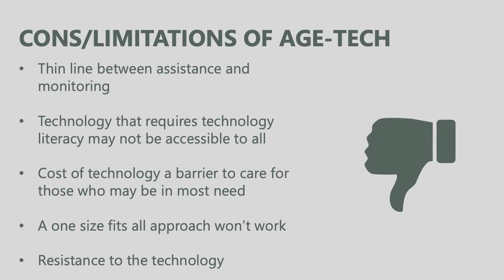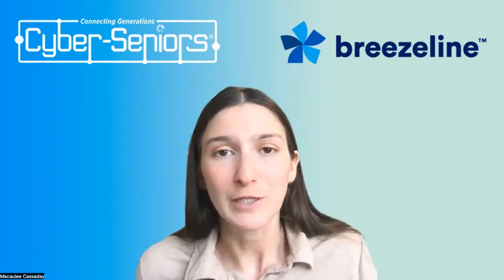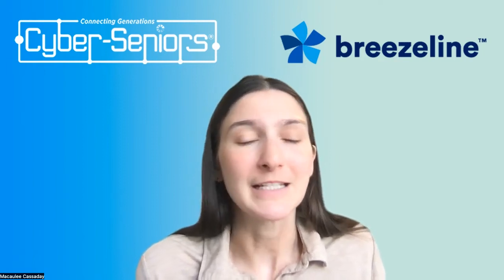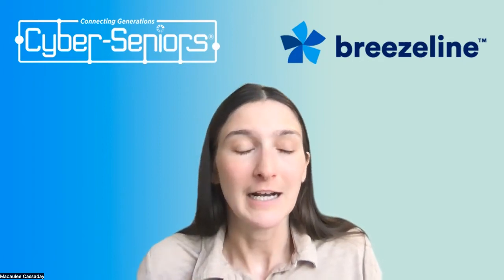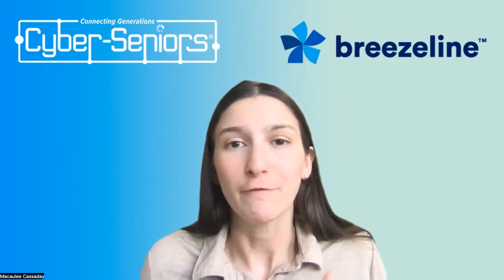A one-size-fits-all approach won't work for everyone. Technology is built for general use, so it may not be a fitting solution for every person or situation — one device or system may work well for a certain individual and not at all for someone else. And lastly, there could be resistance to technology. When individuals don't have a high level of tech literacy, lack support to learn, or feel the technology is being imposed on them rather than something they want, resistance may pop up. Getting past that and making technology friendly, inviting, and accessible to all is going to be a big barrier to overcome to get the full benefit of Agetech.